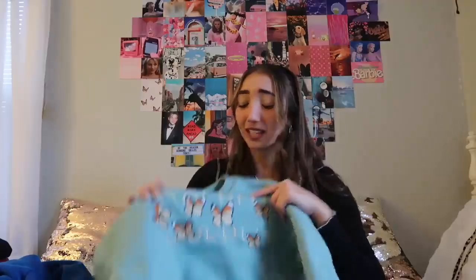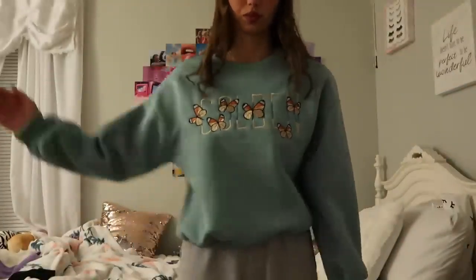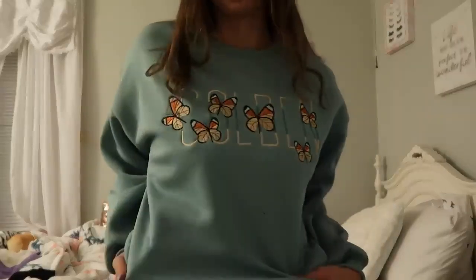To all my Harry Styles fans out there — this shirt I had to get. My sister was like, 'How many are you gonna get?' but it says 'Golden' on it — 'you're so golden' — and it has butterflies and it's the color sage green. Literally three of my favorite things! The green makes my eyes pop, this color is really in right now, and butterflies are just so cute. I am in love with this and I think you need to have it.